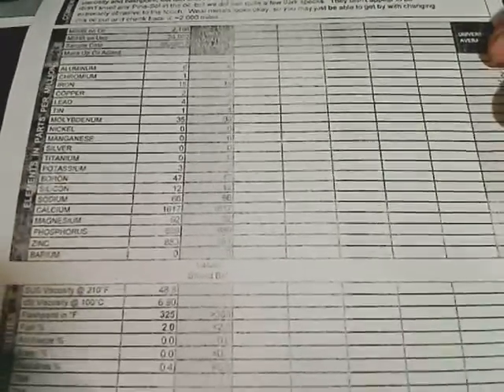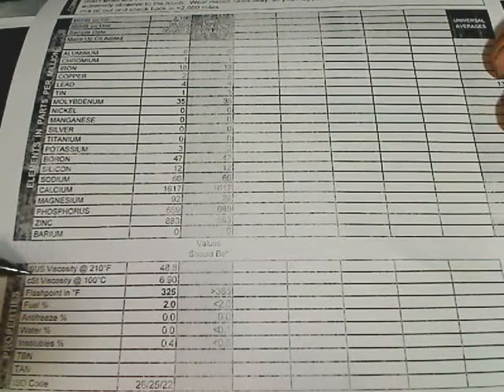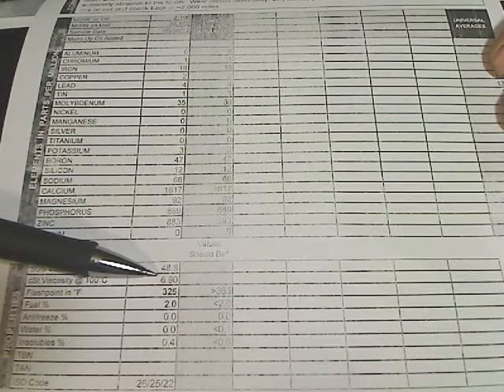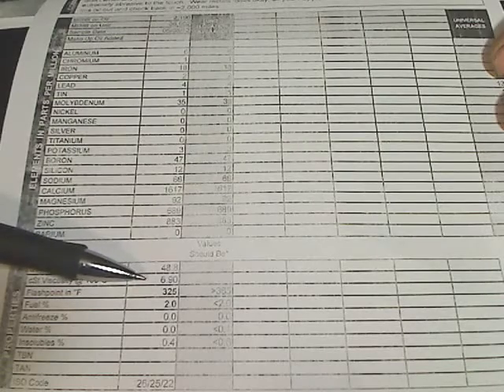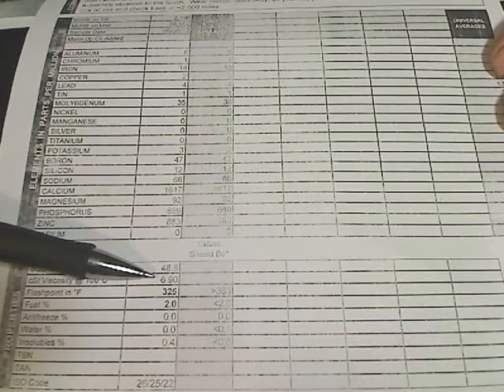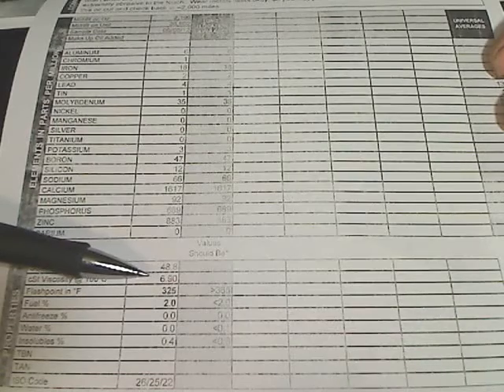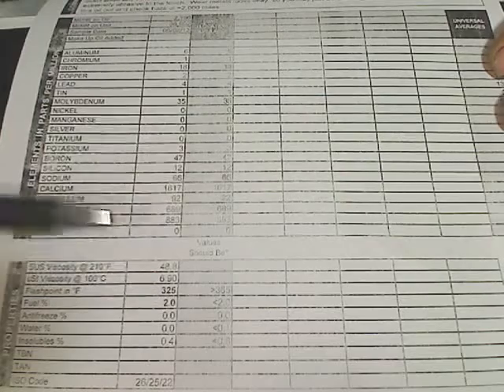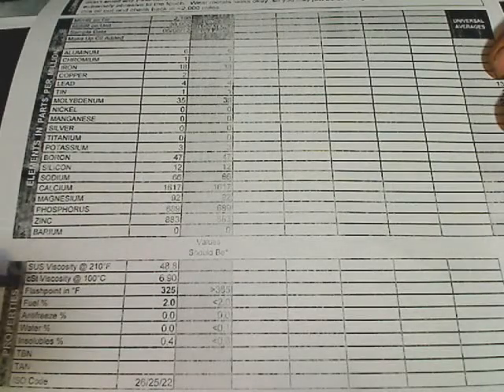Coming down the page to the very bottom: your viscosity at 100°C — this one is showing 6.9. That's in the 20-weight grade; it's falling out of grade. It should be between 9 and 12 for a 30-weight. This is also showing 2% fuel dilution, but that could be from the contaminant I believe was poured into it.